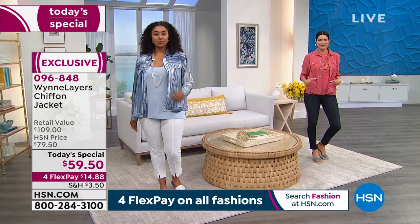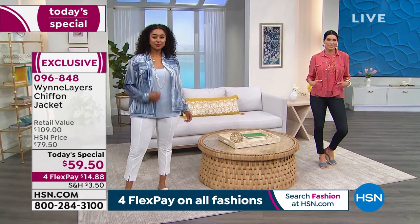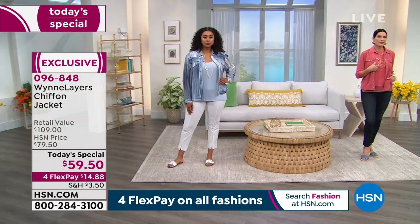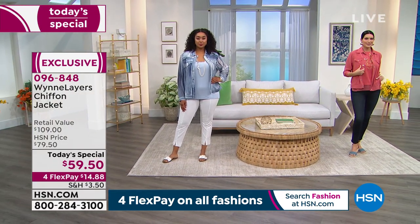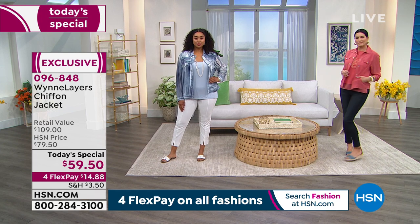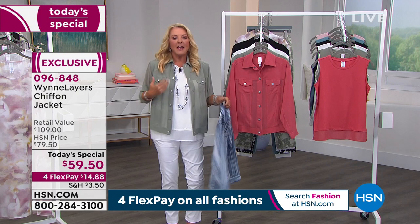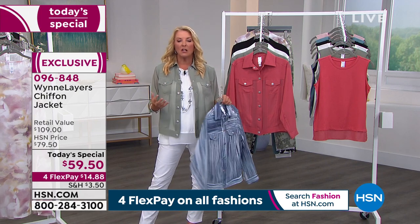If you want the blue stripe — that's what Kenya's rocking tonight — it is absolutely in the lead. So if that is your choice, I would not wait. Followed by the black, which Marla's wearing. It's so easy, such an effortless, great look.